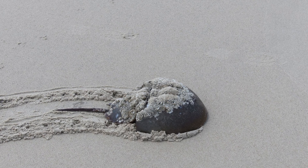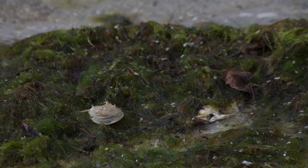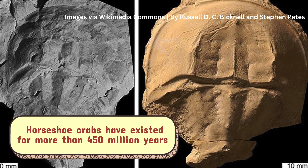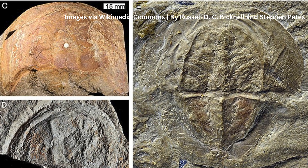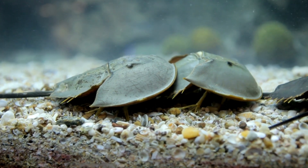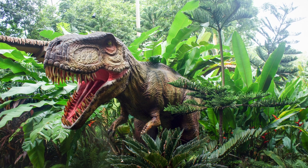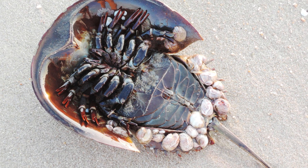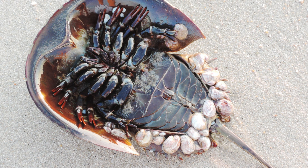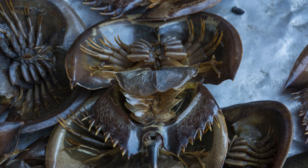Before we dive into what makes the horseshoe crab so unique, let's first acknowledge its ancient lineage. Horseshoe crabs have existed for more than 450 million years, predating the dinosaurs by around 200 million years. These creatures have outlasted multiple mass extinction events, including the one that wiped out the dinosaurs. This resilience is due to their anatomy and evolutionary adaptations, which have allowed them to survive in a range of changing climates and environmental conditions.